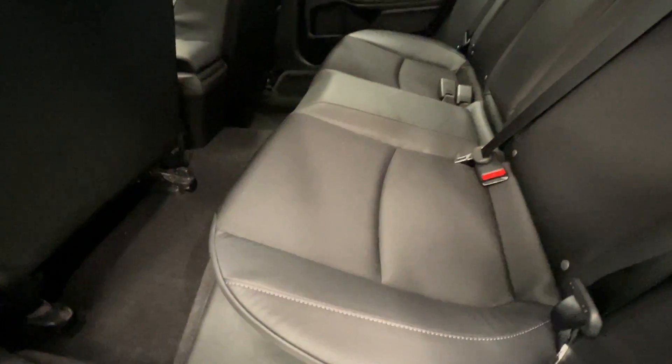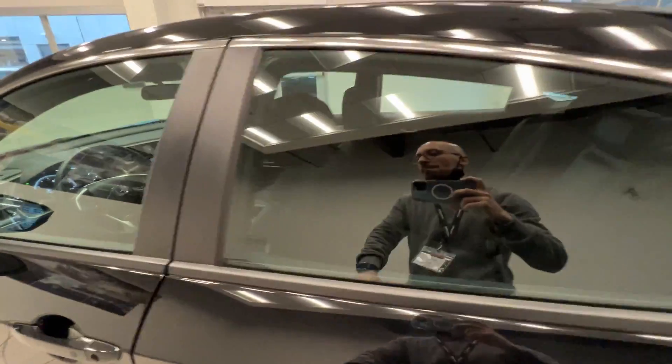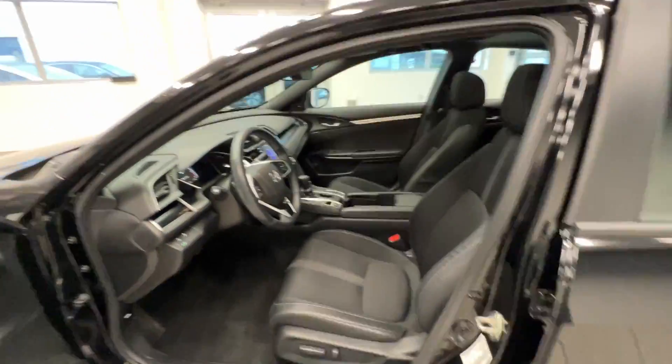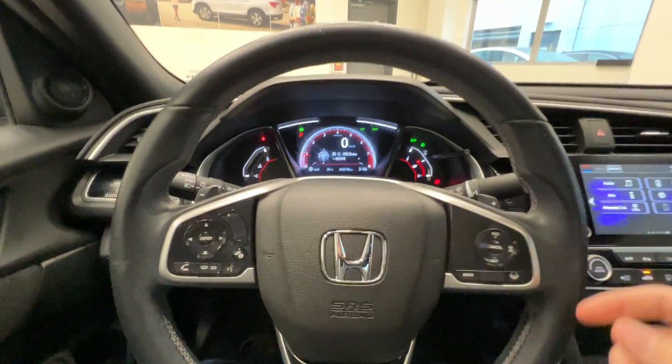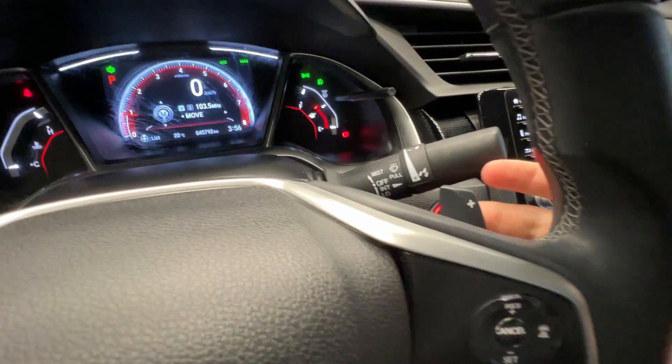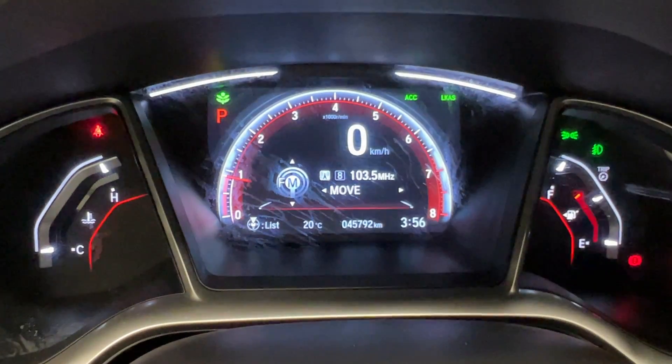Let's take a quick look at the interior. Here are the back seats with leather and cloth interior, and here are the front seats with a power-adjusted seat and a leather-wrapped steering wheel with Honda Sensing features: adaptive cruise control and lane keep assist. Here is the paddle shifter, and this is the current mileage —